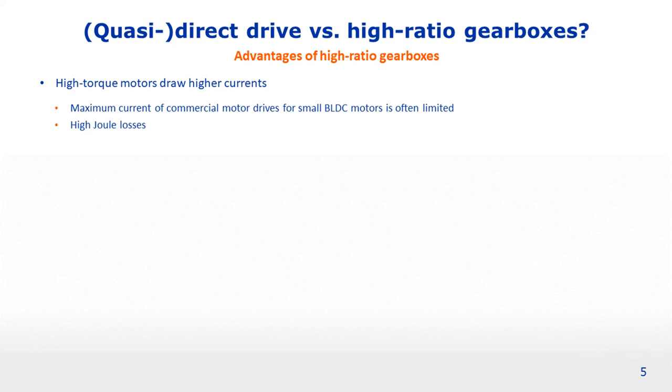Another disadvantage is the high Joule losses incurred by high torque motors, due to both the high currents they draw and the increased resistance of their windings. This is especially problematic when these motors are holding a static load, in which case the Joule losses simply accumulate. With a regular DC motor with lower Joule losses and a high ratio gearbox, static loads can be held at a relatively cheap energetic cost.